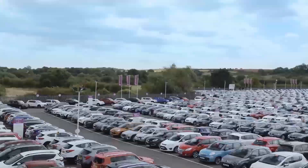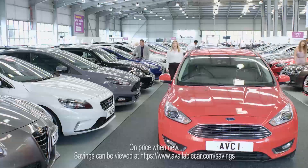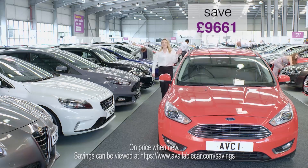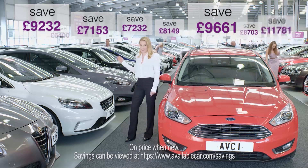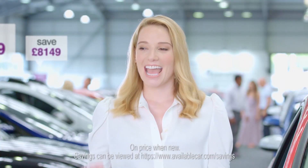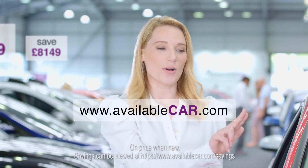Welcome to the Available Car Shopping Experience, where our customers save an average of over £9,000 on new, with every saving displayed on every car, on site and online at availablecar.com.